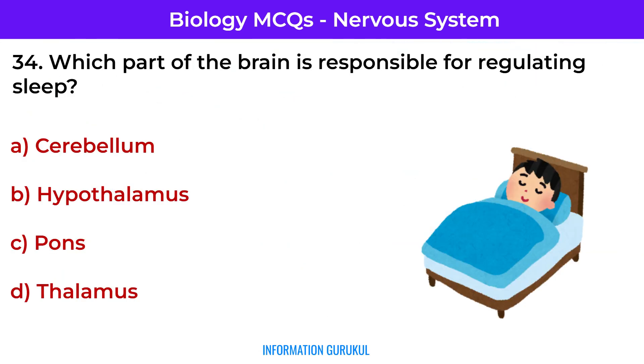Which part of the brain is responsible for regulating sleep? Hypothalamus — it controls circadian rhythms and sleep-wake cycles.